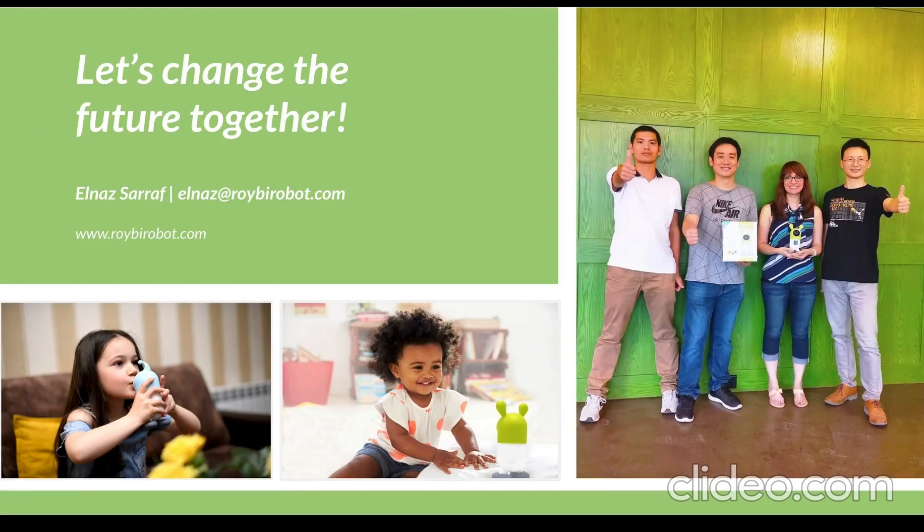Our mission is to empower children and teachers around the world by providing tools to personalize and deliver quality education through an affordable, friendly tutor robot. I invite you to join us to change the future together, starting today. Thank you.